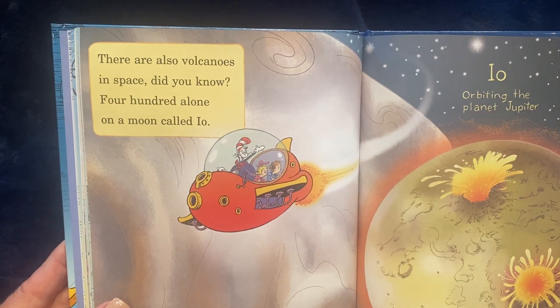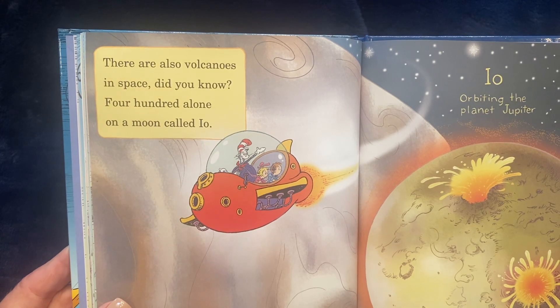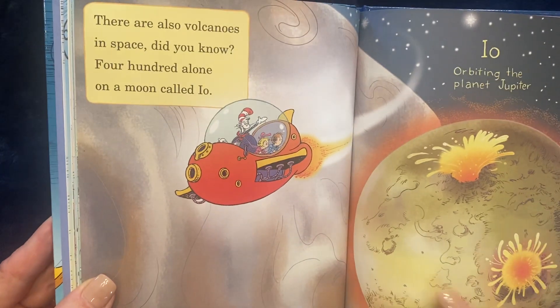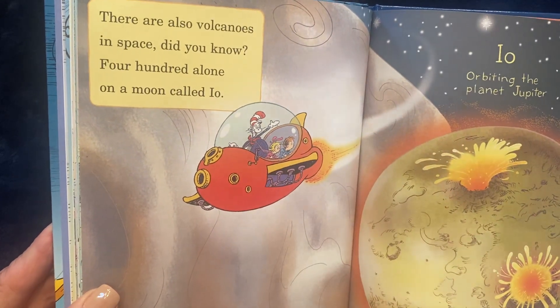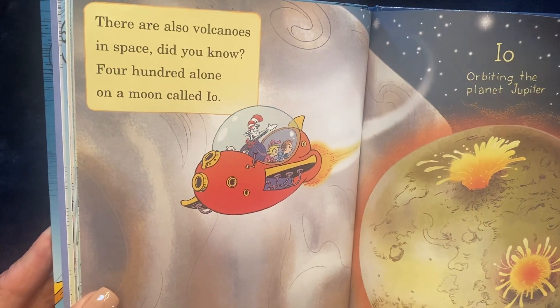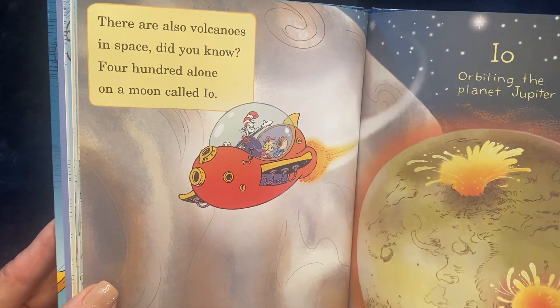There are also volcanoes in space, did you know? 400 alone on a moon called Io. Io is a moon that orbits Jupiter. And there are over 400 volcanoes on this moon.